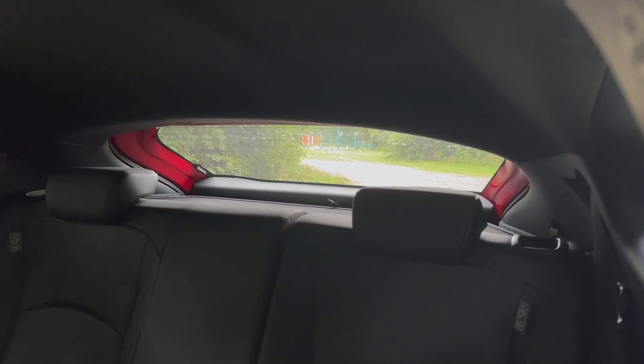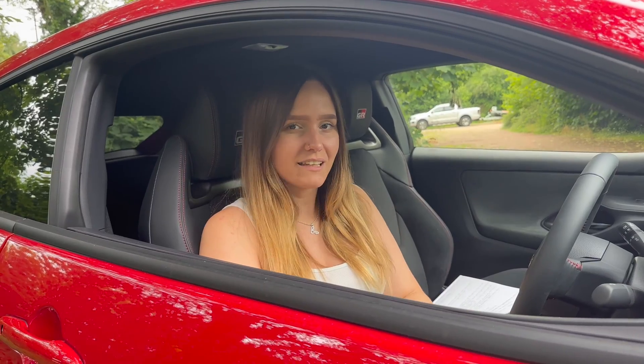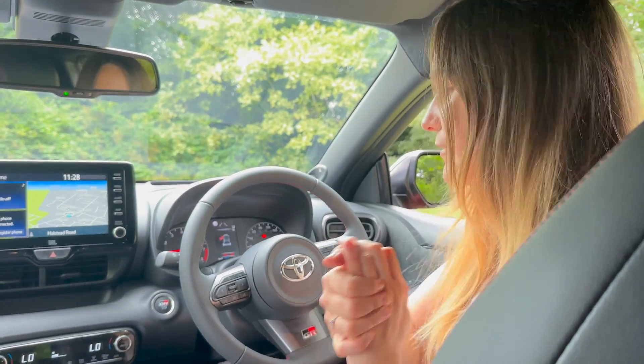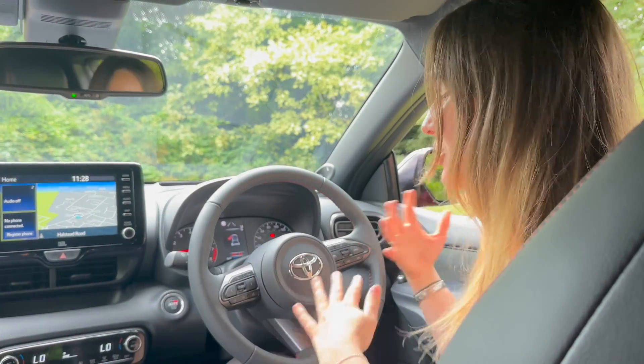Number two is going to be the rear visibility. The rear window is actually quite small, meaning when you try to look out the rear you can't really see a lot. Number three is something really minor but it really annoys me in many different cars — the volume-up and next-track button for your music are on opposite sides of the steering wheel, so you have to chop and change between them.